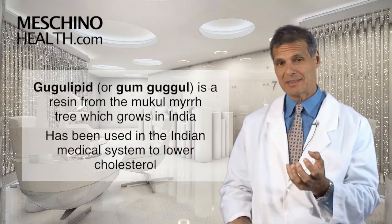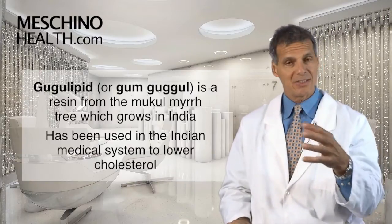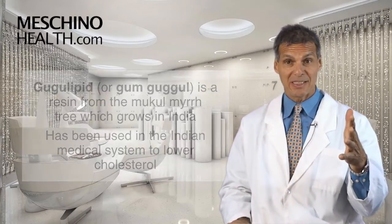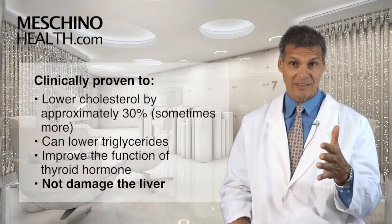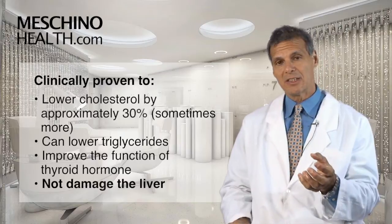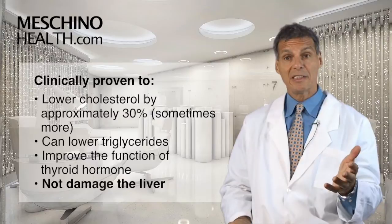In the Indian medical system, they use Guggul Lipid or Gum Guggul to lower cholesterol. There are all kinds of clinical studies to show its efficacy. In fact, when it's taken as a supplement at the right dosage and the right standardized grade, clinical studies show it can lower cholesterol by about 30%, and also lower triglycerides.